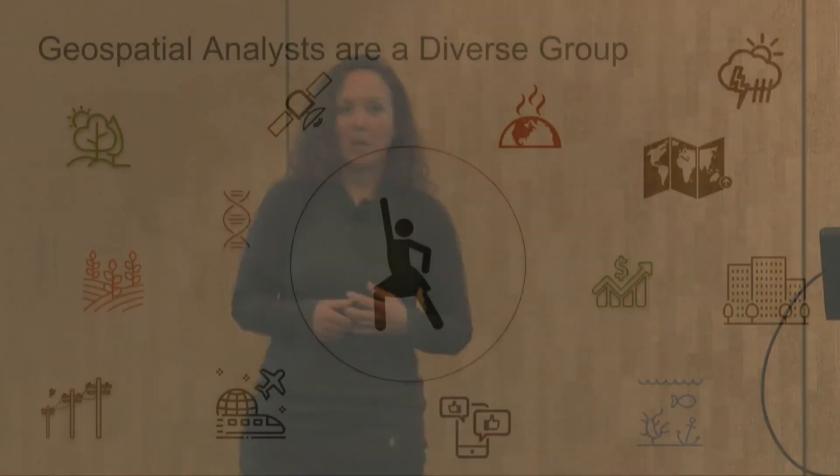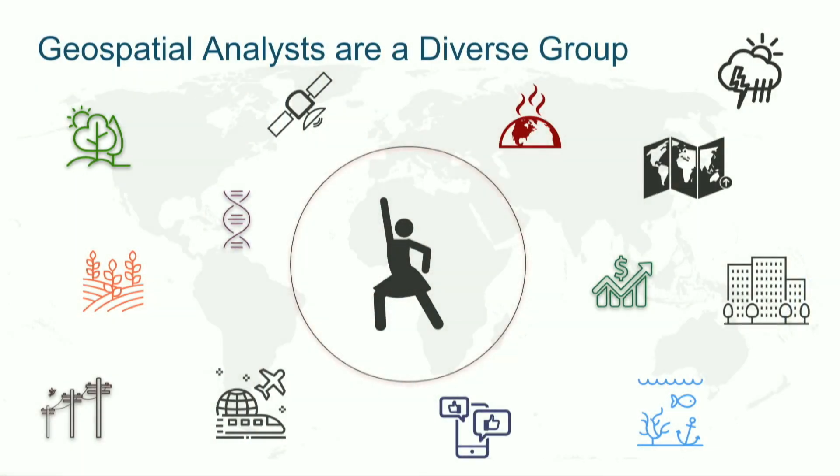The first thing we need to get out of the way is that, much like many of you, geospatial data scientists are a very diverse group. We do a lot of different things. We span many different sectors — finance, climate change, agriculture, telecommunications, transportation, social media — it kind of spans the whole gamut, and we don't use just one tool.